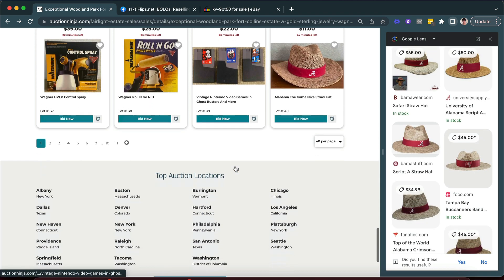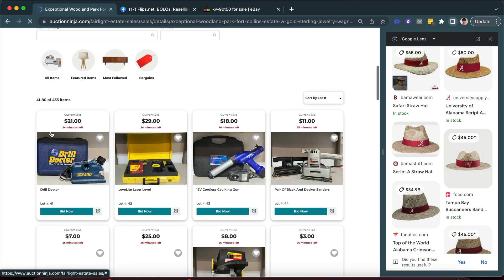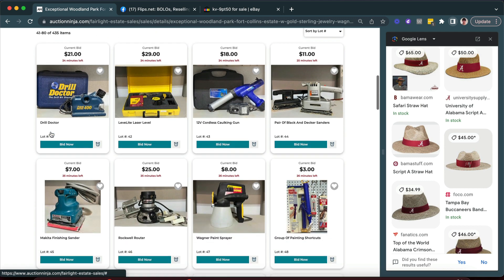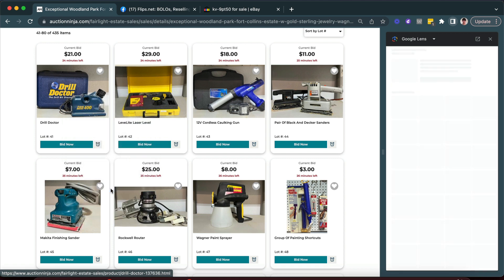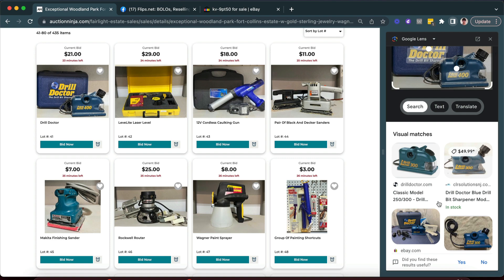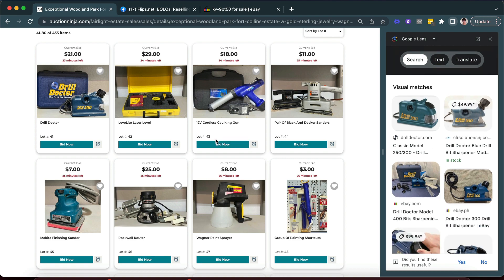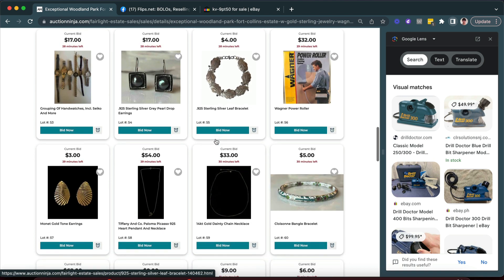I do like to have 40 per page instead of just 20 so I can see more items every time I go to the next page to browse. There are a lot of tools here. I used to be in the tool industry — I know the Drill Doctor and tools like that aren't going to be incredibly valuable. They're small handheld tools, about 40 to 50 dollars new, so to find them used they're really not going to be that valuable. I'm not going to get too excited. I'm looking for things that stand out.